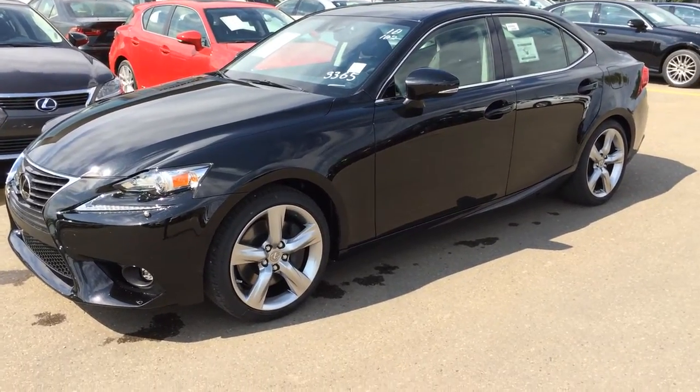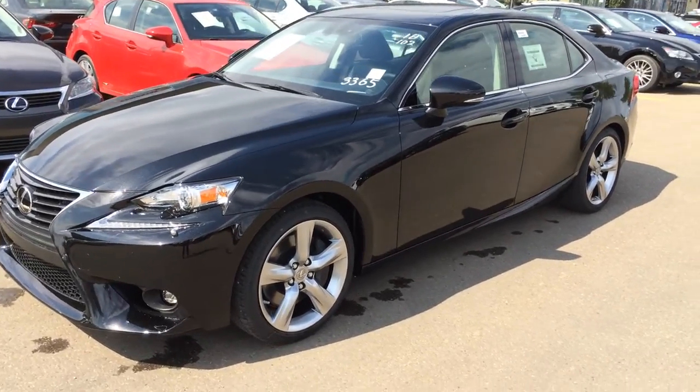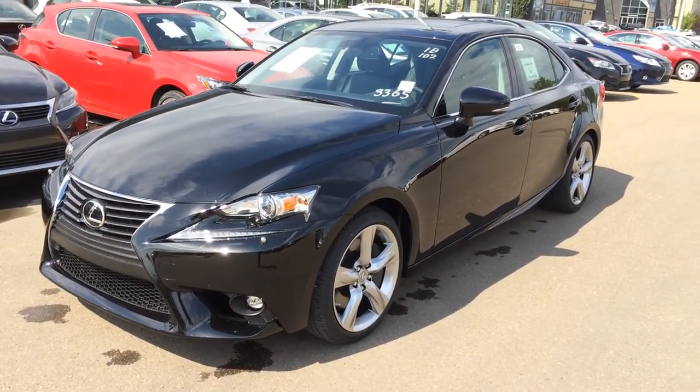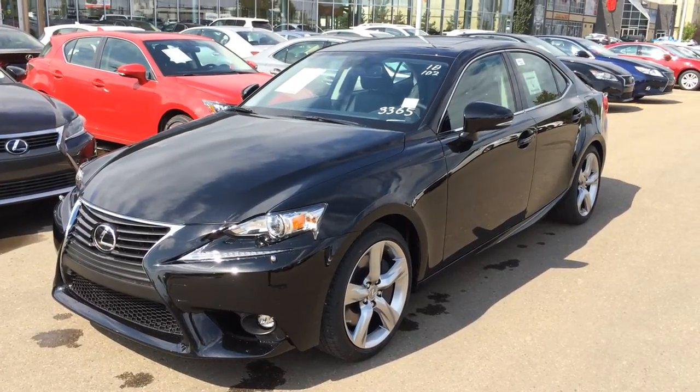This is the luxury package so you get extra features like your blind spot monitoring, rear cross-traffic alert, clearance and backup sensors, rain-sensing wipers, power rear window shade, and much more.